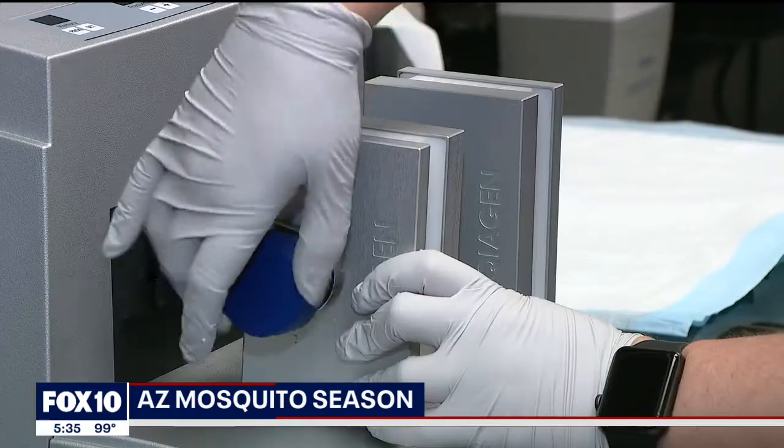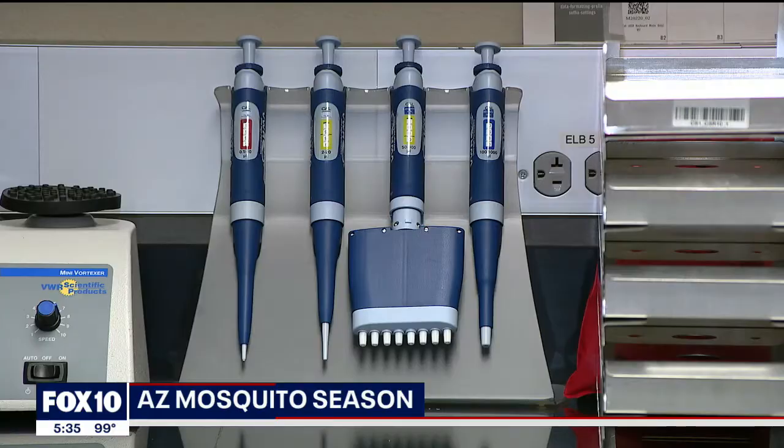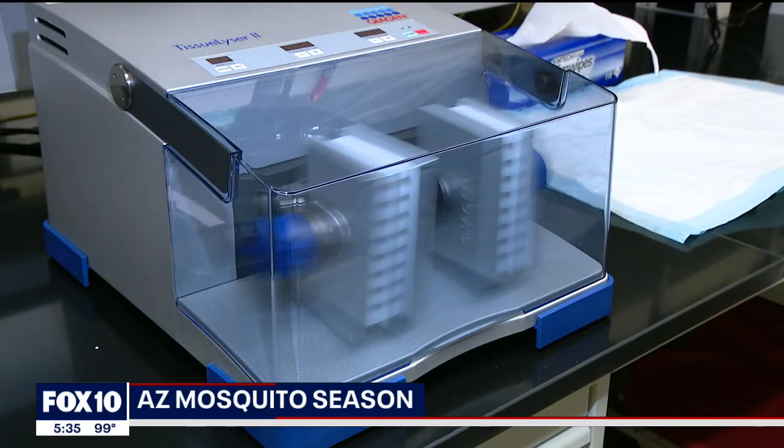He says over 800 samples are collected throughout the week, every single week — sorted and tested. So far this year, there have been 15 positive West Nile virus samples. Last year, the total was only 10.